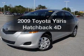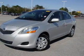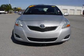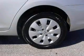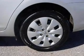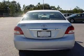Introducing the 2009 Toyota Yaris. This is the set of wheels you've been looking for. With a reliable engine connected to a smooth shifting automatic transmission. Premium wheels lend a distinctive appearance. Anti-lock brakes help you bring your vehicle to a safe stop.